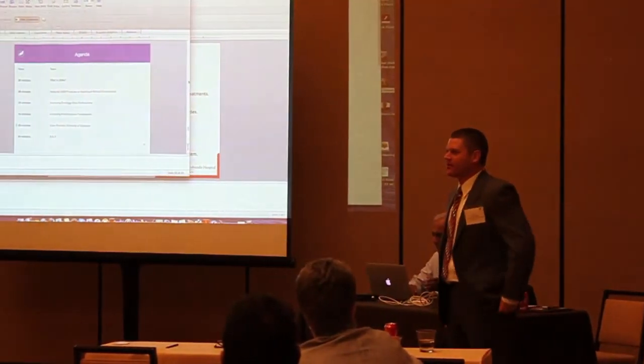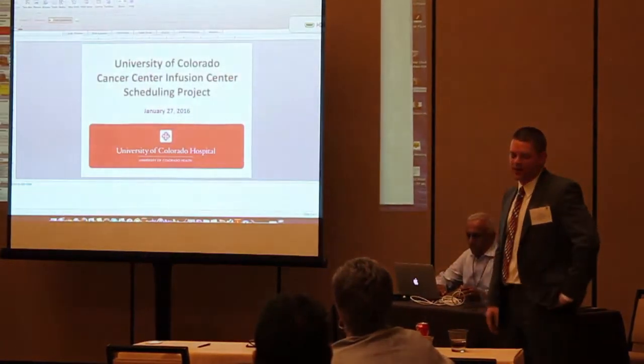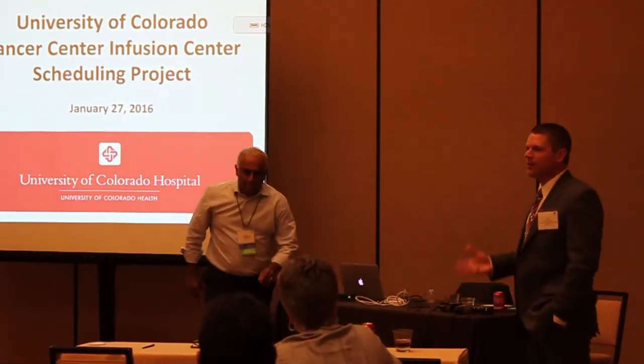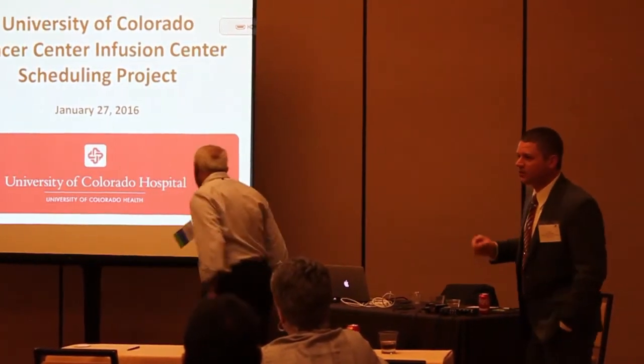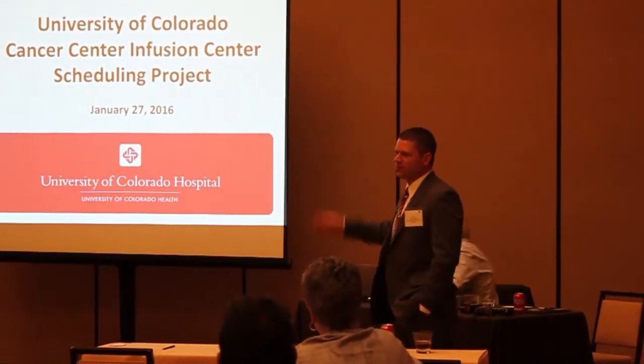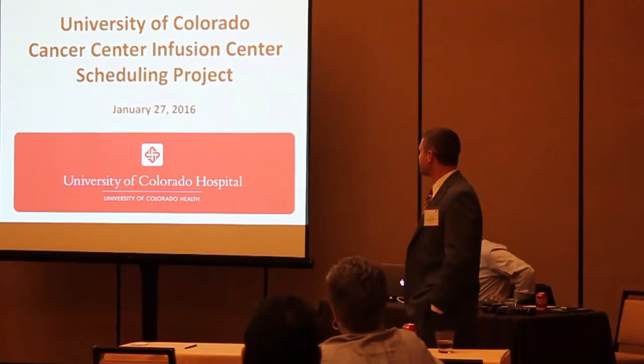Just to give you a real-world example of putting what I was just talking about in action. My name is Brian Shields. I work at the University of Colorado Cancer Center in Denver. I'm an industrial engineer by background, so I do process improvement for the cancer center and was the project manager for the work that we've been doing in the infusion center.